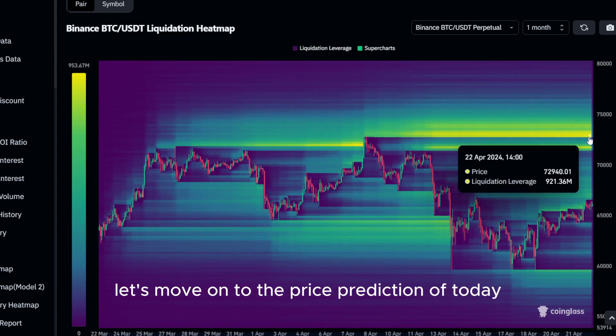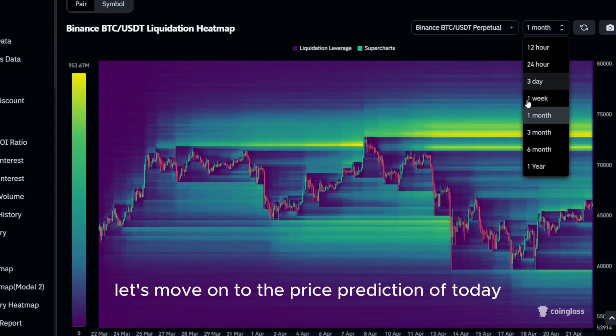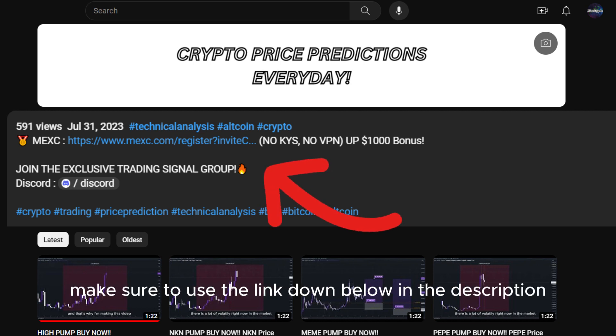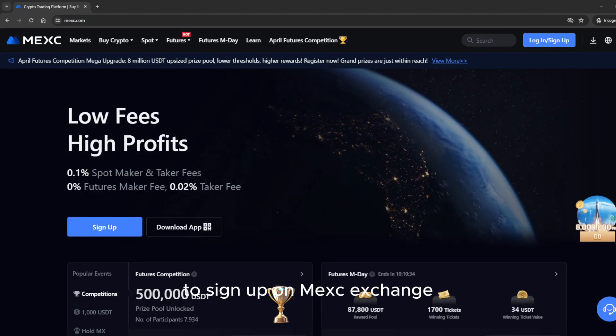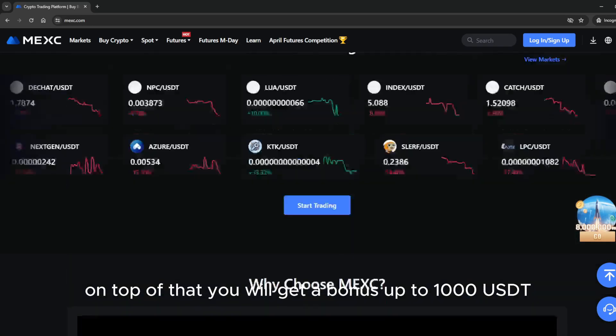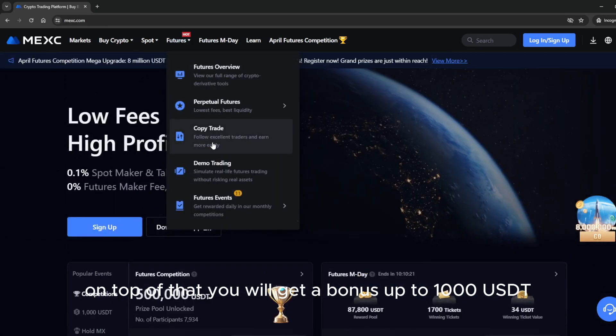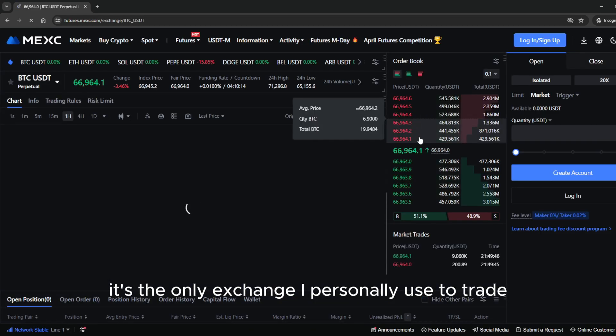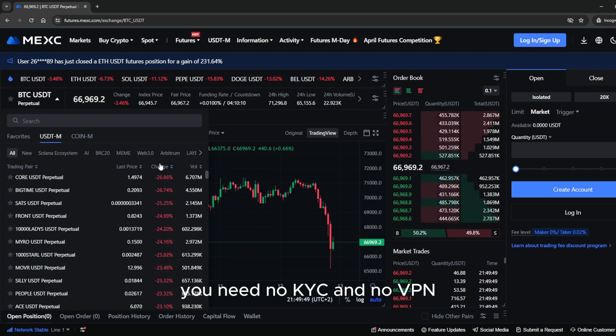With that being said, let's move on to the price prediction of today. If you want to trade this coin and many other crypto tokens, make sure to use the link down below in the description to sign up on MEXC exchange. MEXC has the lowest trading fees, and on top of that you will get a bonus of up to 1000 USDT. It's the only exchange I personally use to trade — no KYC and no VPN required.